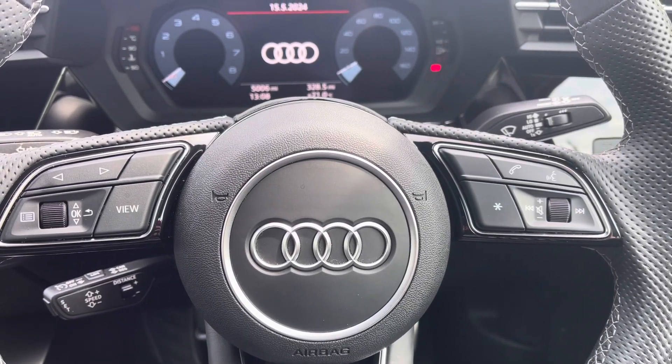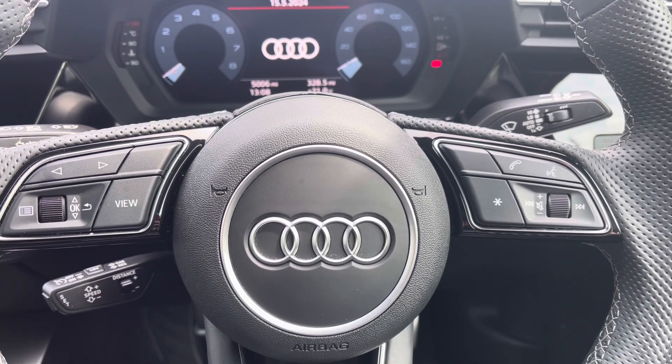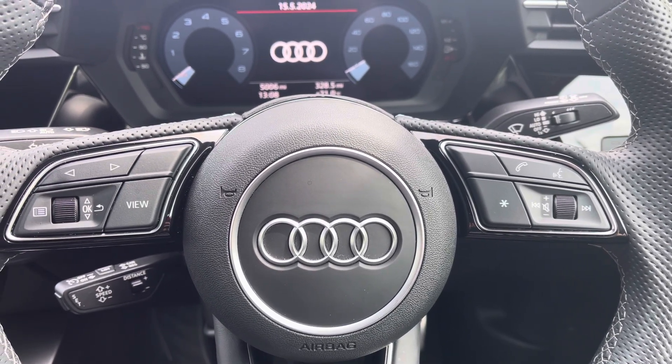Behind the wheel you have the 3 spoke multifunction steering wheel with the controls to the Audi virtual cockpit right at the driver's fingertips and a gearshift paddle for a more convenient drive.